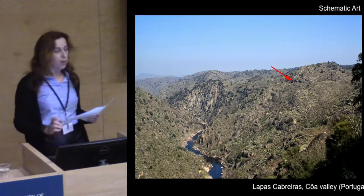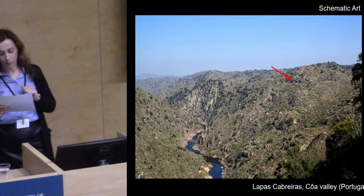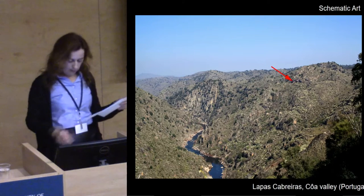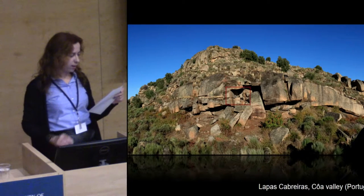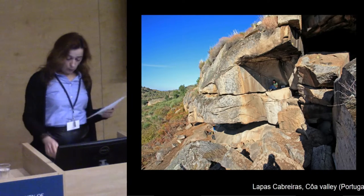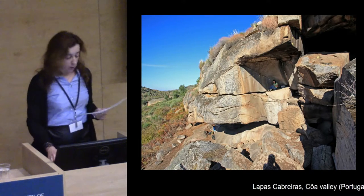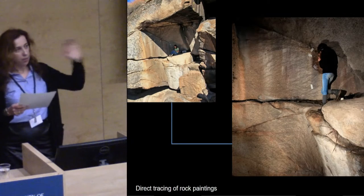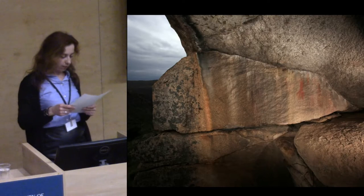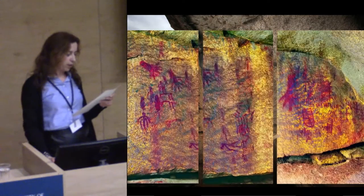Turning now to the schematic art tradition, we'll see how it encloses a contrasting approach to rocks. The arrow points towards the site of Lápas Cabreiras in the Côa Valley. Unlike Atlantic art, these sites may be visible from afar but were probably not visited on a daily basis. Rock shelters are usually confined spaces, which suggests that paintings were produced by few people in intimate ceremonies. Because we could not reach part of the decorated panel — I'm actually standing there on the edge of the platform — and because the paintings are extremely faint, only photographic digital enhancement allowed us to unveil the splendor of this canvas.